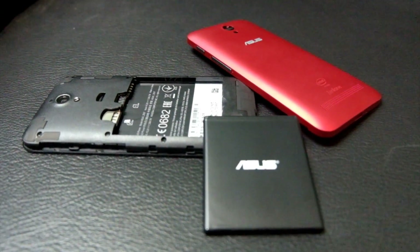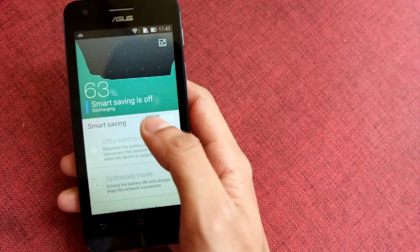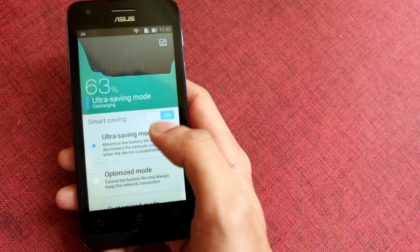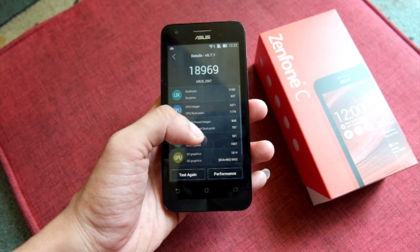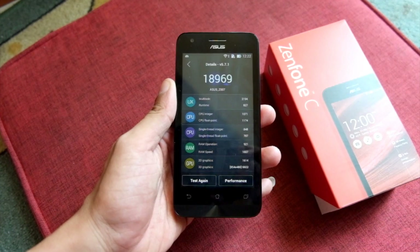Kapasitas baterainya 2100 mAh, memang nggak istimewa. Yang istimewa adalah adanya fitur power saver sehingga penggunaan baterai bisa lebih optimal. Tapi gue saranin tetap bawa power bank dan charger kemanapun pergi. Berikut ini adalah skor Antutu Benchmark untuk ASUS Zenfone C.